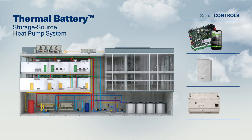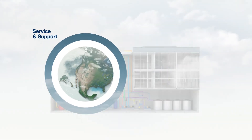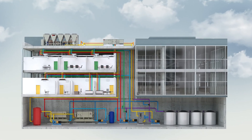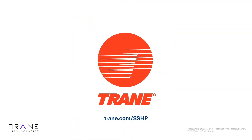Make TRAIN your source for electrified heating, including equipment, controls, service, professional support, and innovation like ice heating. Learn more at TRAIN.com.